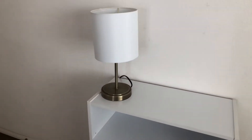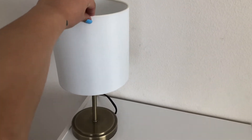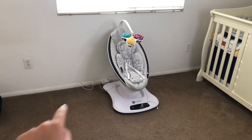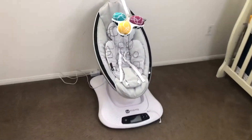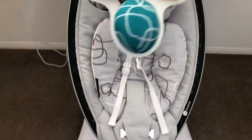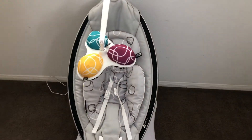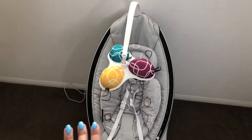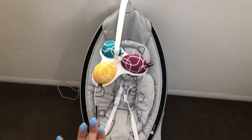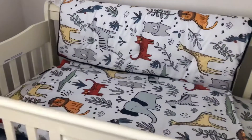The lamp is from Ross — it was on sale for $13, so that was a steal. I have the Mamaroo, which I absolutely love. I cannot wait till the baby uses it. Hopefully he loves it, because I've heard a lot of babies like it and a lot don't — we'll see. Then over here we have the crib and the sheets that I went with.